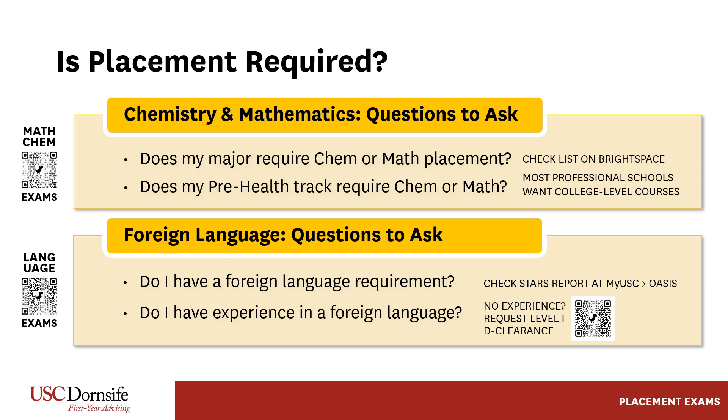Exam scores can also affect placement. Students with scores of 4 or 5 in AP foreign language — except Latin — or 6 or 7 in IB higher-level foreign language do not need to take USC's foreign language placement exam. However, students should request placement or take a placement exam if scores are still pending.